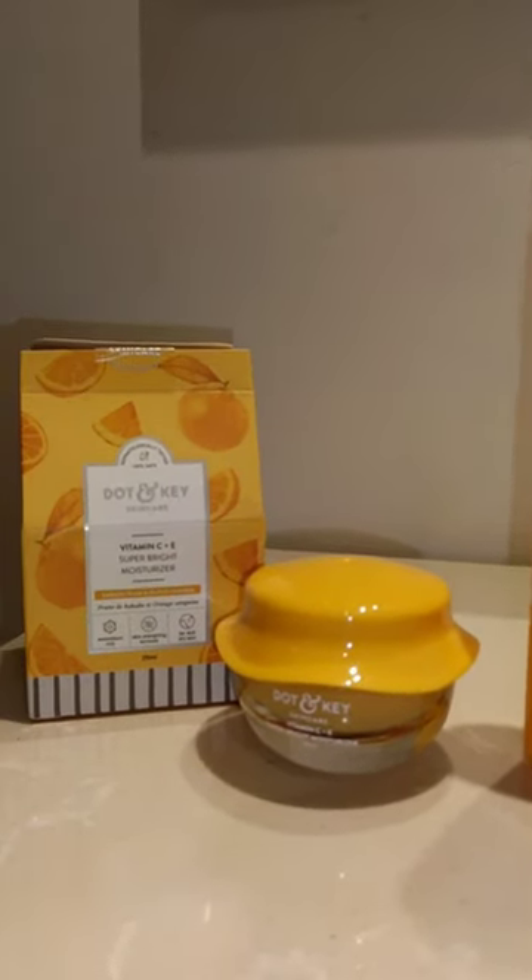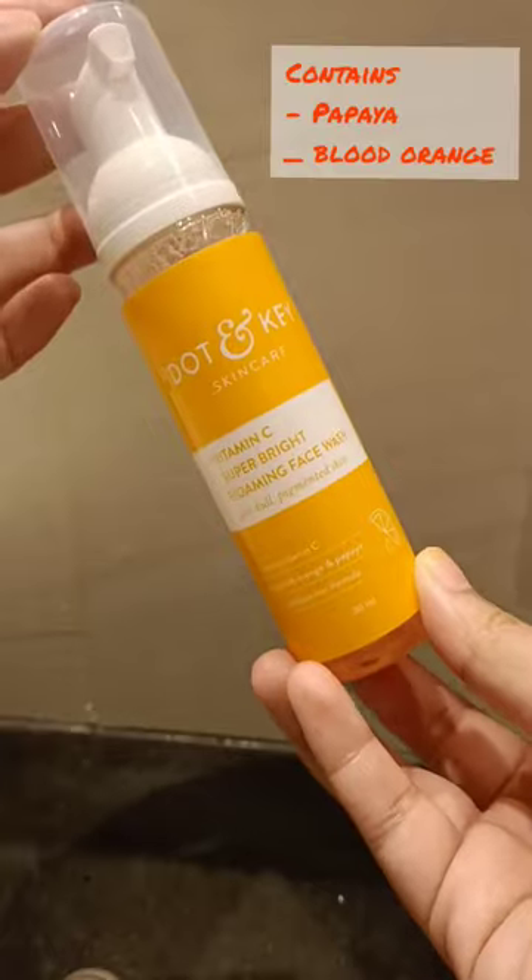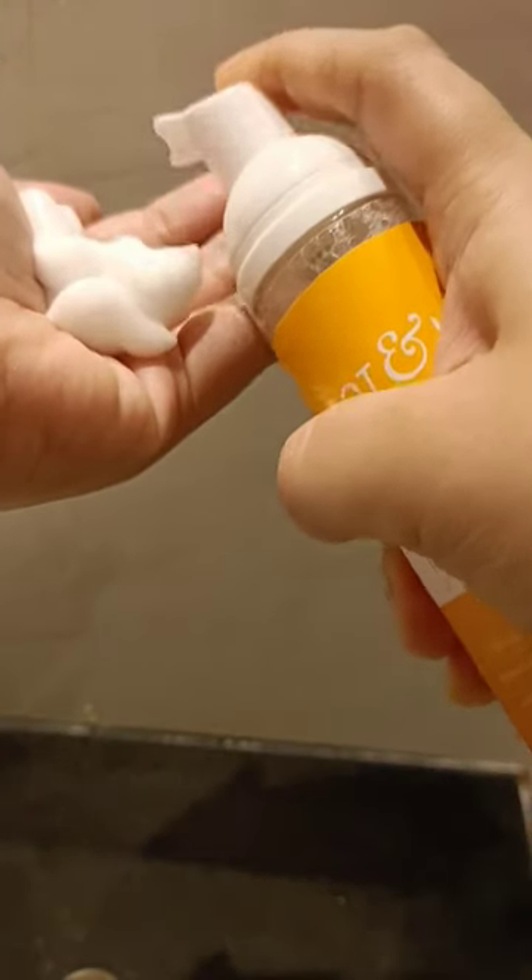Let's fight dull and dry skin with Tauten Key's Super Bright range with vitamin C. I love this foaming face wash because it is super convenient to use and makes my skin squeaky clean.